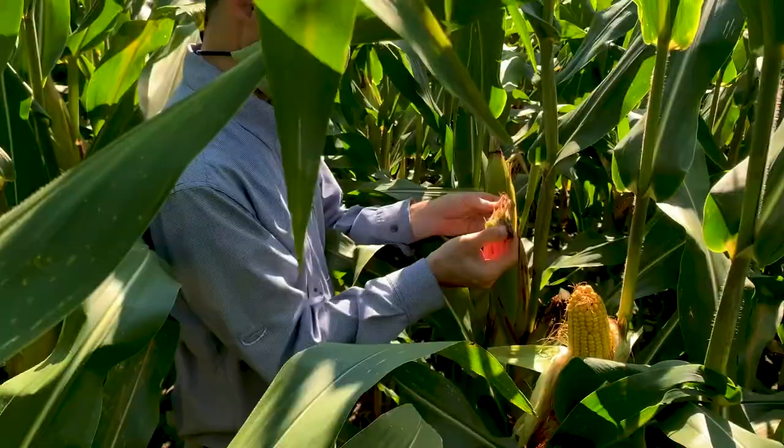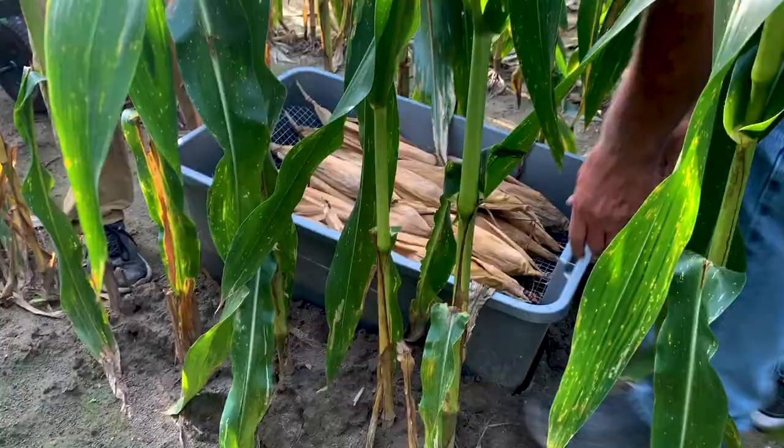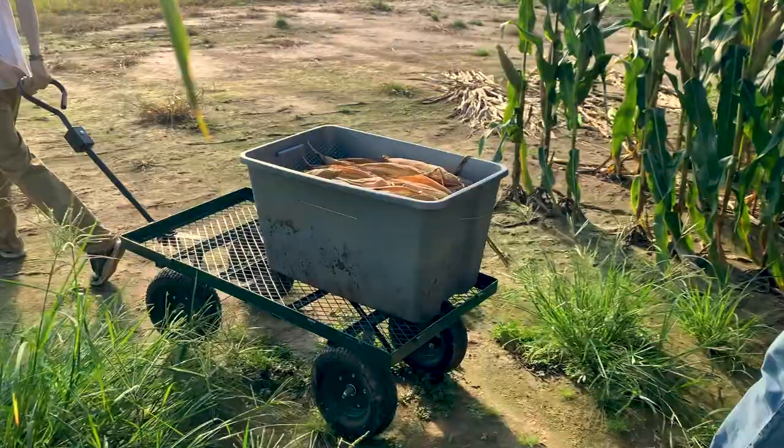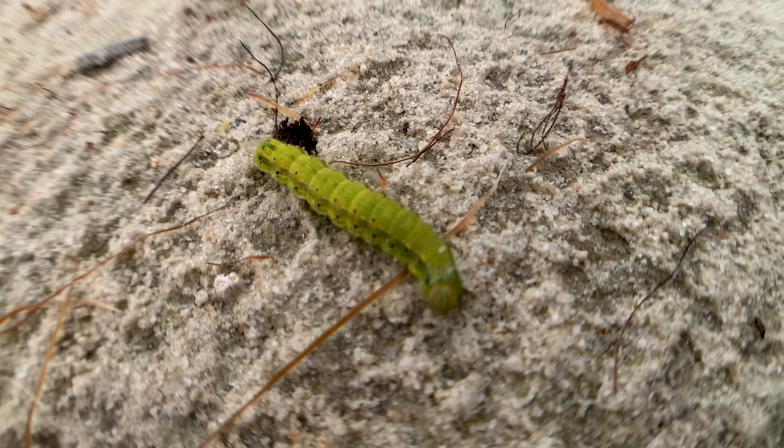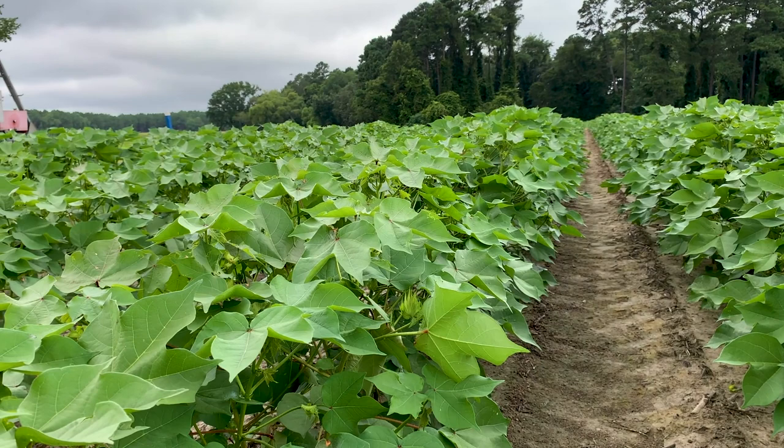The greatest threat to the sustainability of BT crops is the development of resistance in target insect populations. Commercially available since 1996, BT corn remains effective for European corn borer control and can prevent damage from other pests in South Carolina, including the fall armyworm and corn earworm. The corn earworm is also a common pest of cotton where it is known as bollworm, and BT cotton can also prevent damage from several pests including the tobacco budworm and bollworm.